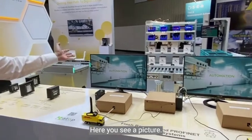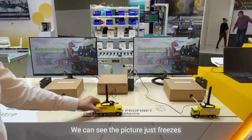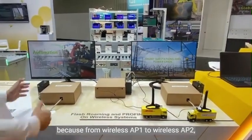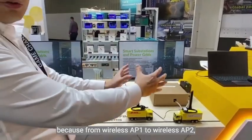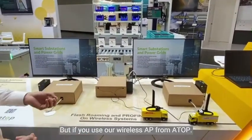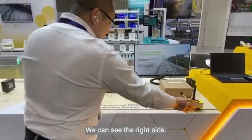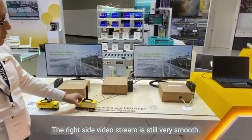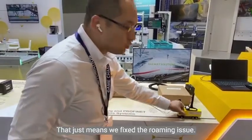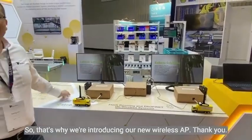As you can see in this video, this is video streaming using a regular AP. You can see the picture freeze when switching from AP 1 to AP 2, because during the handshaking process, packet loss occurs. But if you use our Flash Roaming AP, you can see on the right side the video stream is still very smooth. This demonstrates that we've resolved the roaming issue, which is why we're introducing this new technology.